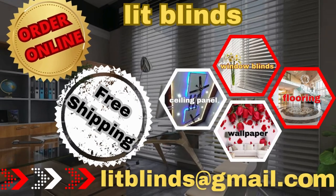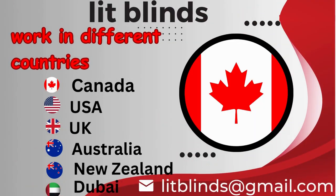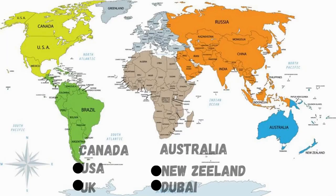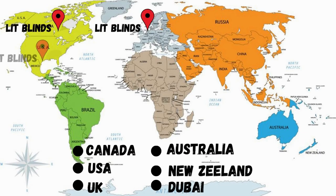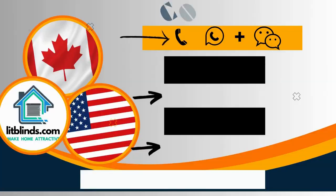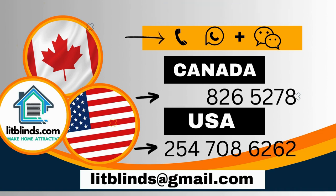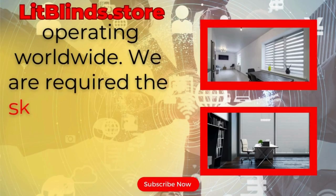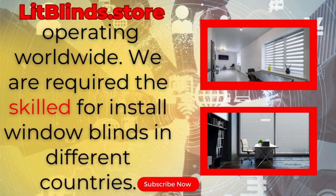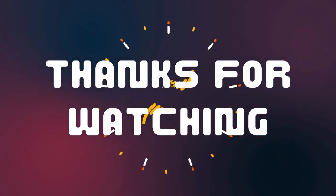Order online with free shipping. Lit Blinds operates in Canada, USA, UK, Australia, New Zealand, and Dubai, providing free shipping and 50% off in each country. Contact us: Canada 514-826-5278, USA 254-708-6262, or email islipblinds@gmail.com. Lipblinds.store operating worldwide. Don't forget to subscribe, like, comment, and share.